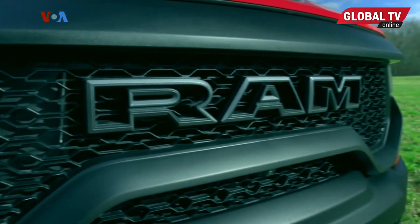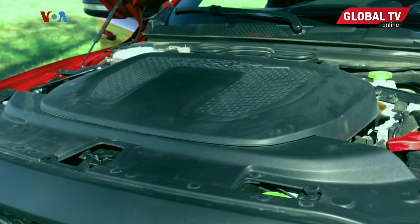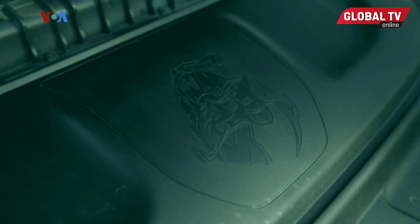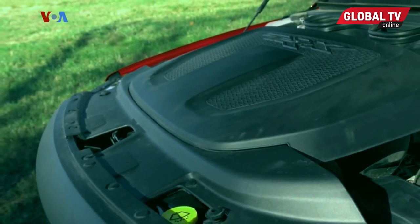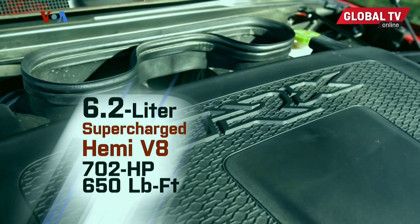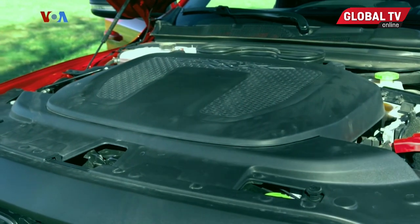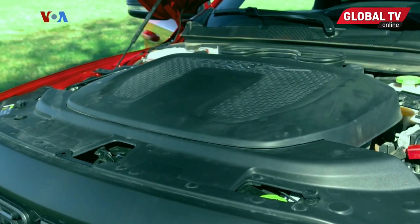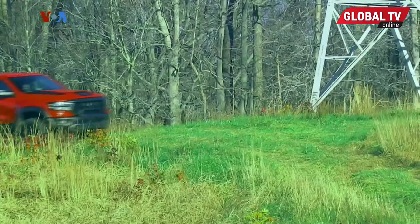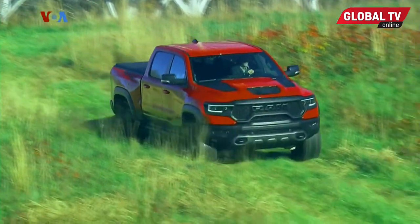Unlike other Hellcat-powered machines, the engine is not showcased here. A plastic shroud covers most of the go-fast goodies, but if you remove it you will find the hidden T-Rex Easter egg. That roaring 6.2-liter supercharged Hemi V8 pumps out 702 horsepower and 650 pound-feet of torque, driving all four wheels all the time through a quick-shifting eight-speed automatic gearbox. Low-range and selectable terrain modes pre-configure the four-wheel drive system to tackle any off-road scenario, and that can include fording water up to 32 inches deep.